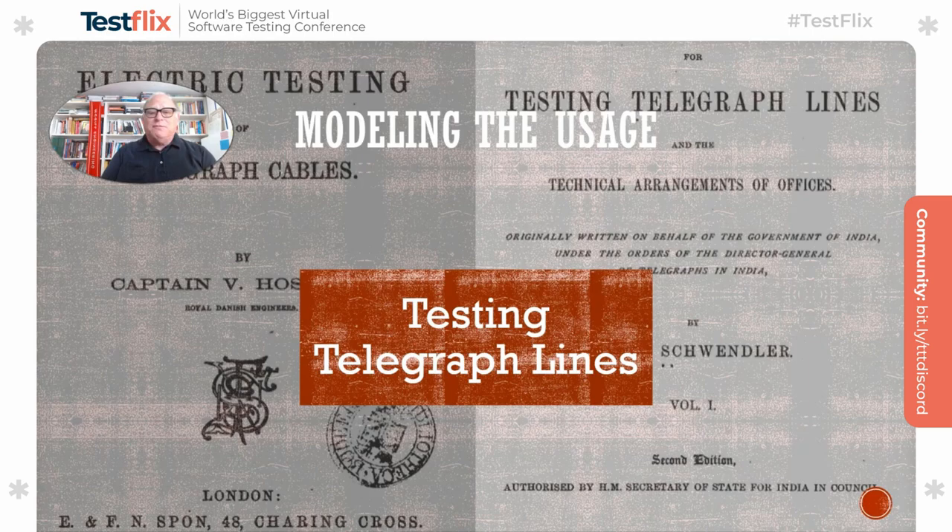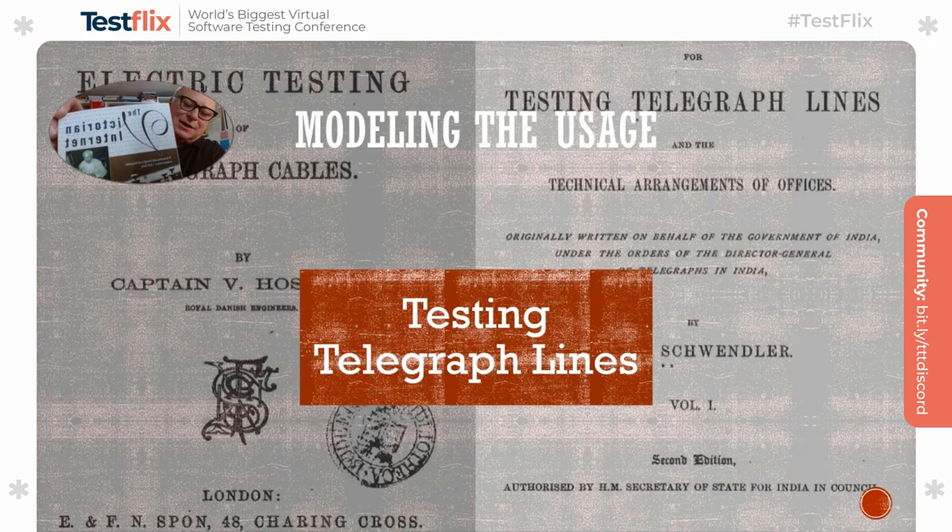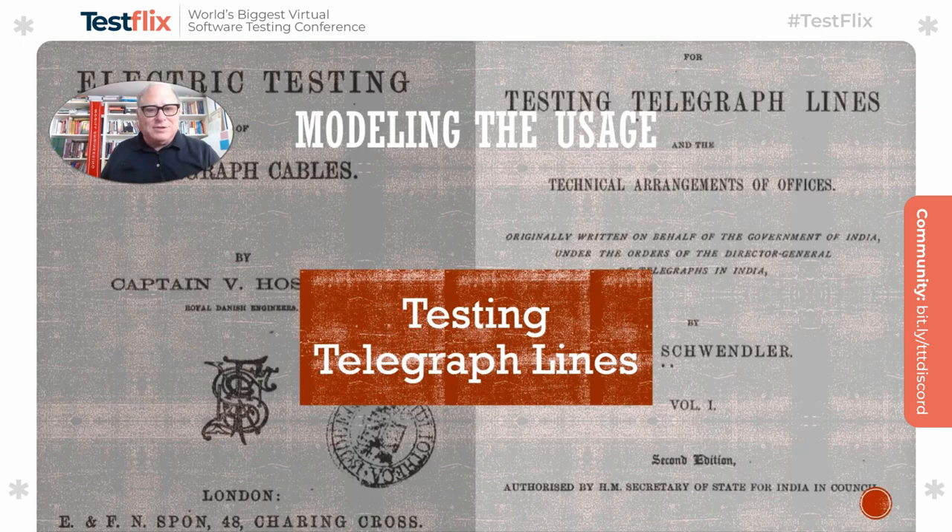The first example I want to share is testing of telegraph lines and telegraph systems. Telegraph systems were invented in the early 1800s to communicate electronically, peer to peer, across large amounts of land by signals on a wire, using codings like the famously known Morse code. They set up a beautiful communication network all over the world. This became almost what the internet is today — in fact it's often called the Victorian Internet, the title of a book by Tom Standage.